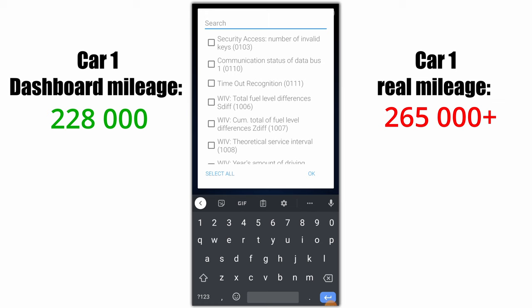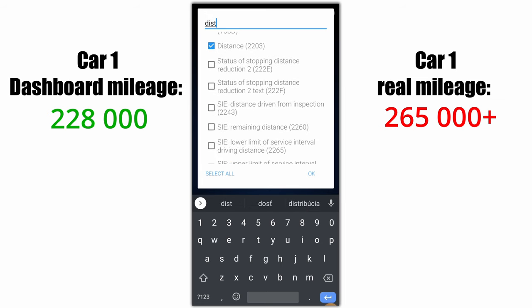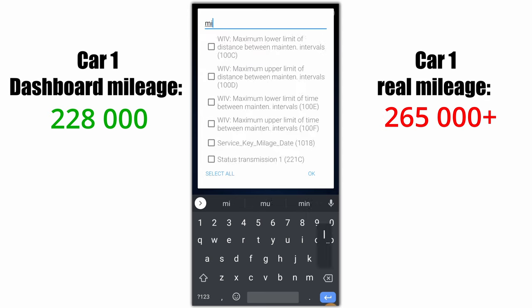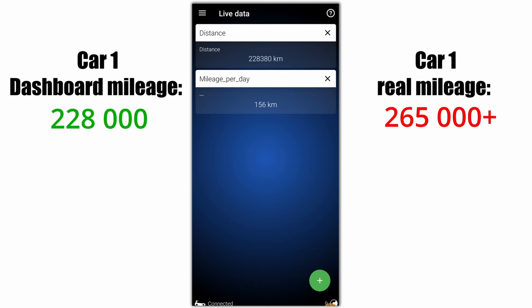I will verify if that is true by checking the vehicle life data in different control units. I'll start in the dashboard control unit and look for mileage, odometer reading, or distance driven. There is mileage per day and distance — it shows the same 228,000, so far it is good.